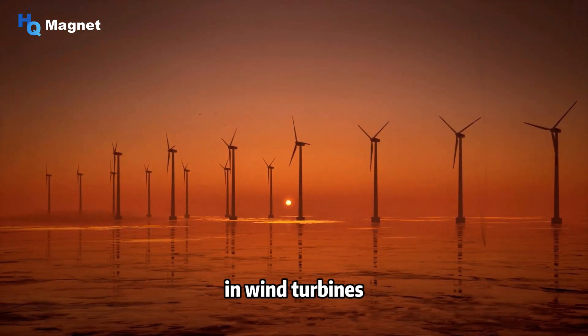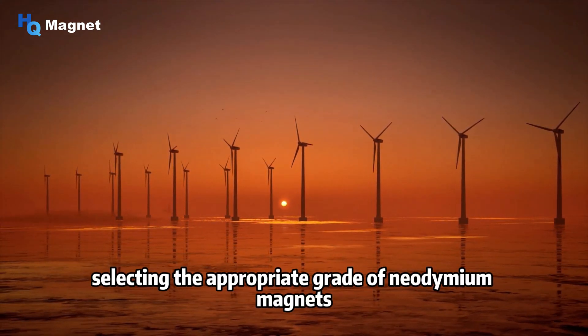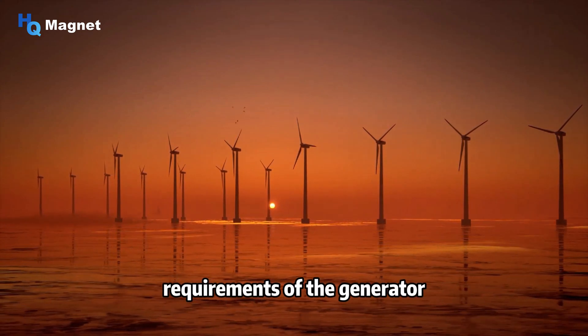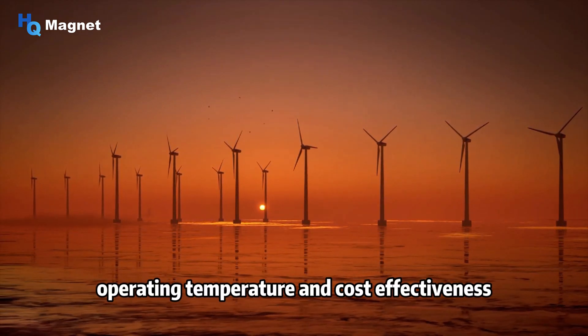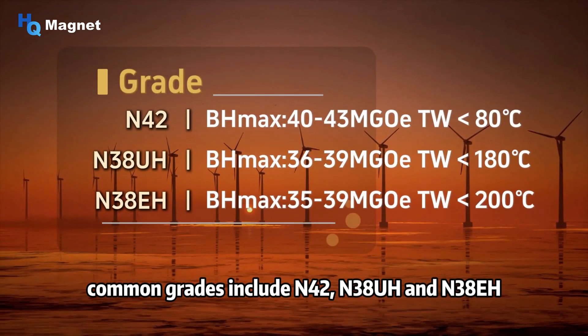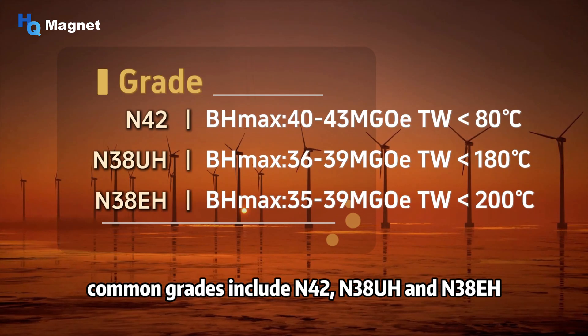In wind turbines, selecting the appropriate grade of neodymium magnets requires consideration of factors such as the power requirements of the generator, operating temperature, and cost effectiveness. Common grades include N42, N38, N38UH, and N38EH.